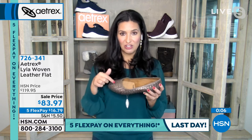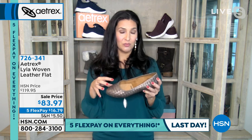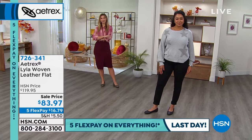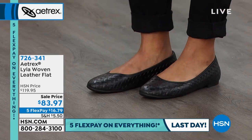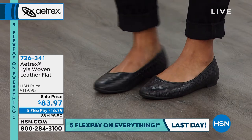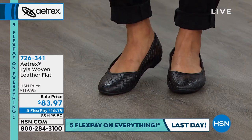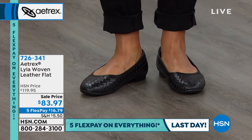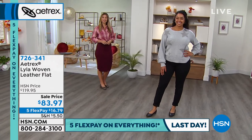Laura shares that she started experiencing plantar fasciitis in her 30s. Without arch support, she can walk just 10–15 minutes before pain sets in. Managing it means rolling your foot on ice, taking medicine, staying off your feet — that's no fun. Aetrex shoes help relieve those aches and pains while letting you live your life and look cute at the same time.